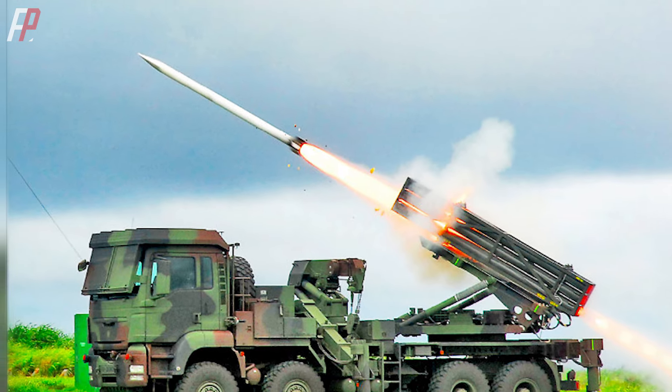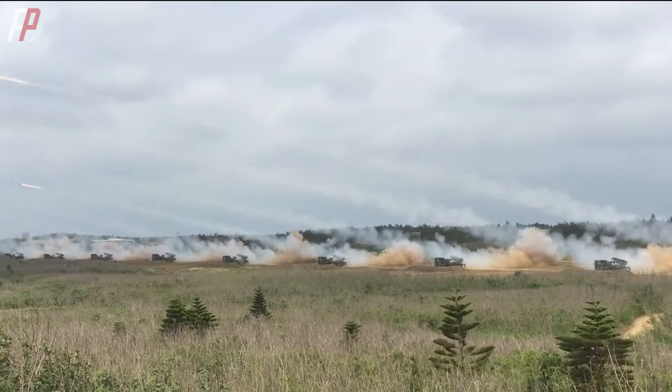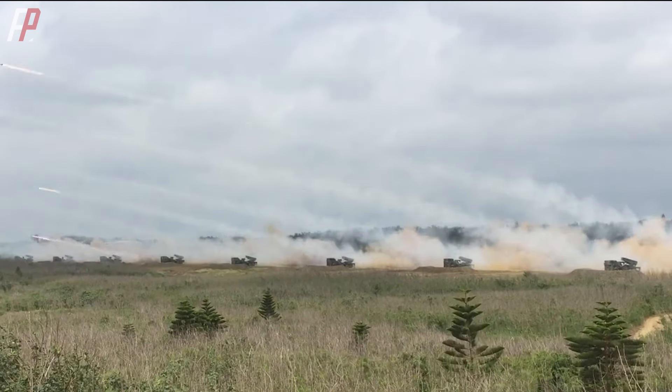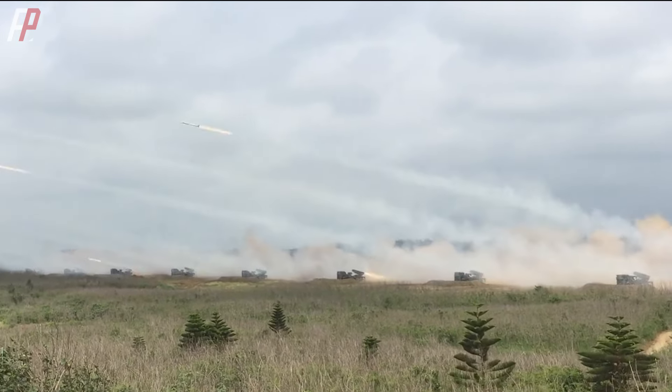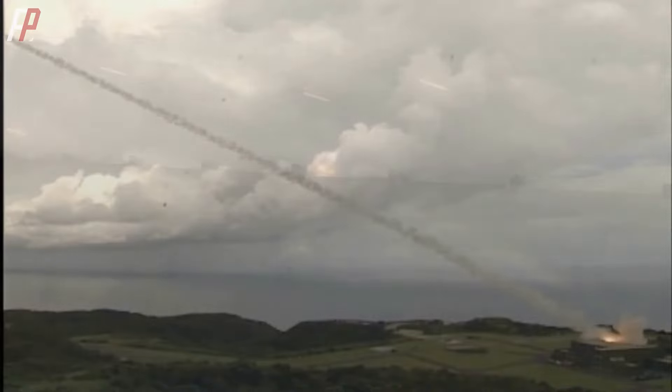This is the Thunderbolt 2000 Multiple Rocket Launcher. Although accidents often occur during exercises, it remains the mainstay of the Taiwan Army. Last year, the Mark 66 rocket module was added, with firepower covering from nearby to precision strikes afar. It has become known as the HIMARS of Taiwan.